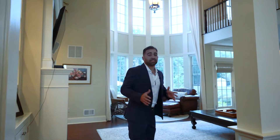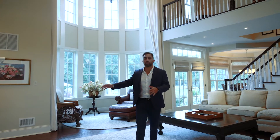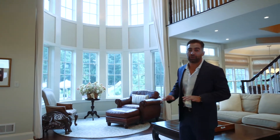Easily one of the nicest great rooms that I've ever seen. You've got hand-scraped hardwood floors, a gas fireplace with built-in custom woodwork, a Juliet balcony, and some of the best views in the house overlooking your backyard oasis.